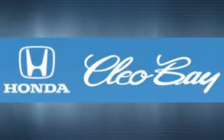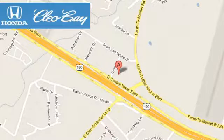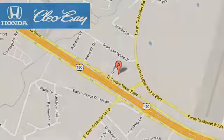Clio Bay Honda is one of the premier Honda dealers. We're conveniently located at 3907 East Sentex Expressway in Killeen, Texas, and they're ready for a test drive.